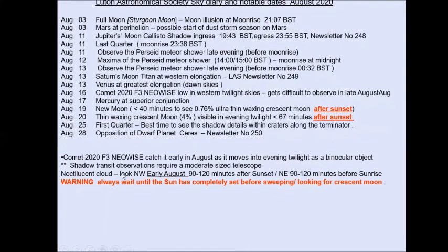The noctilucent cloud season is now coming to an end — it's only going to be around for the next few weeks in early August. If you're looking 90 to 120 minutes after sunset or before sunrise and you see very high-level cloud low in the north-western aspect, electric blue in colour, that's noctilucent cloud — have a look in the next couple of weeks. A cautionary warning: if looking anywhere near the sun, make sure it has set before you start to sweep with binoculars.